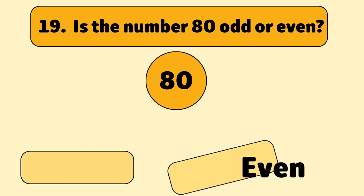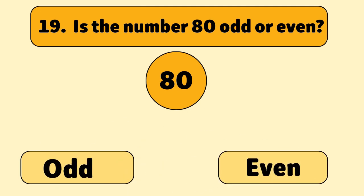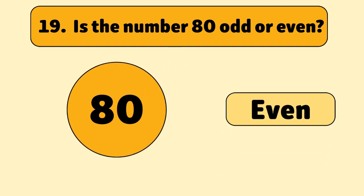Is the number 80 odd or even? Even. 80 is an even number because it divides by two perfectly.